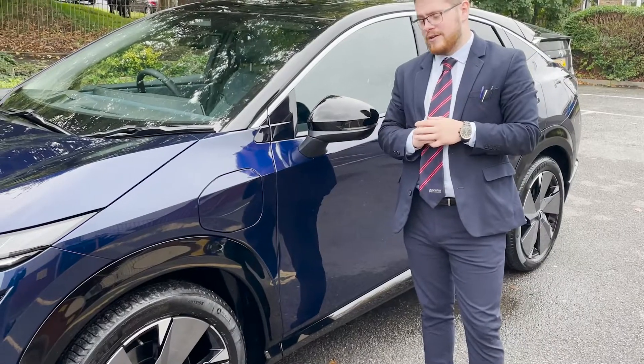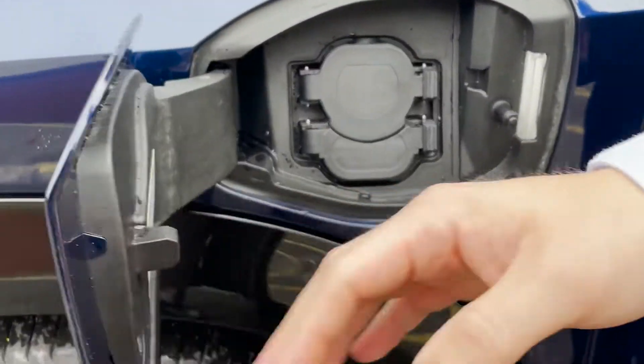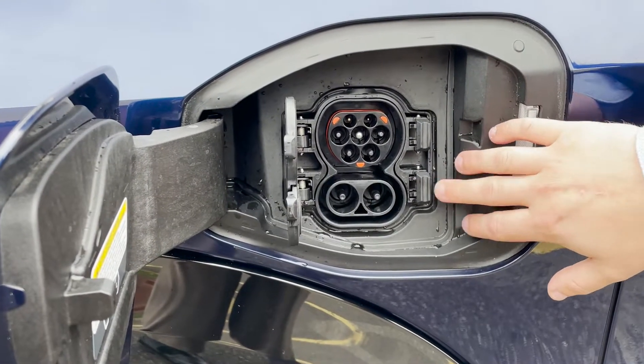On the side profile of the vehicle, we've got our charging point here. It opens up just by haptic touch. And in there, you've got your standard CHAdeMO charger and Type 2. You've also got your CCS charger as well.